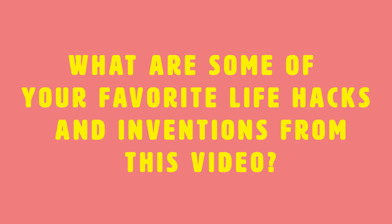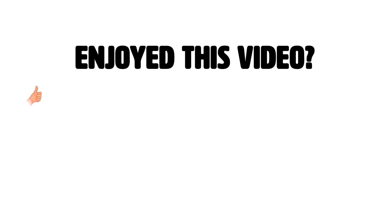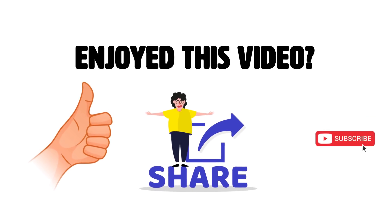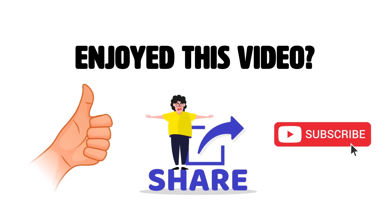What are some of your favorite life hacks and inventions from the video? Let us know in the comment section below. If you enjoyed this video, hit the like button and share with your friends. Also subscribe to our channel for more videos like this. Thanks for watching.